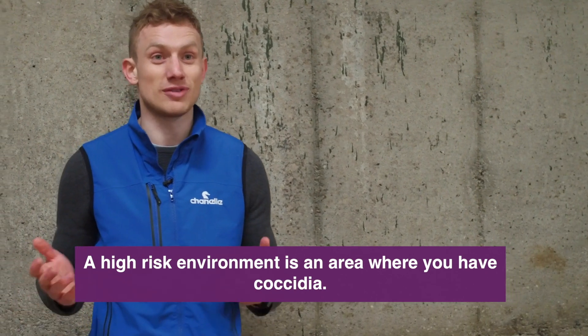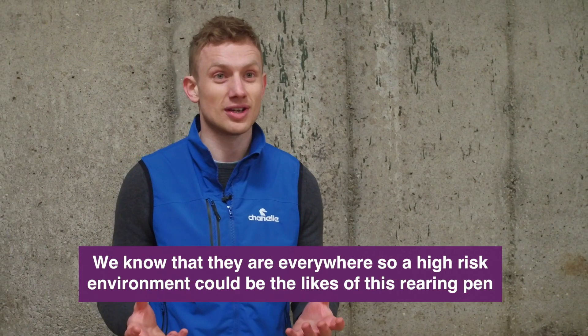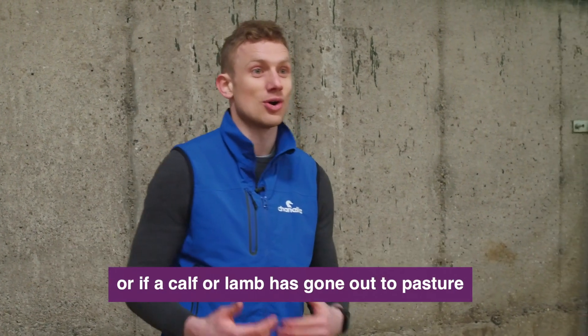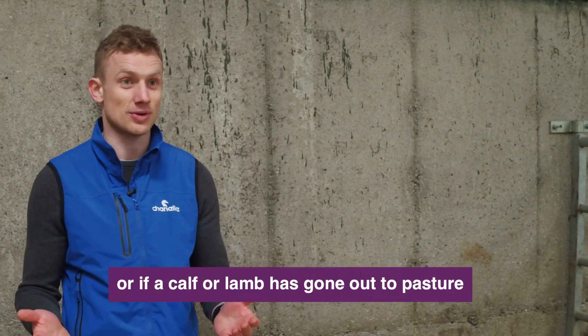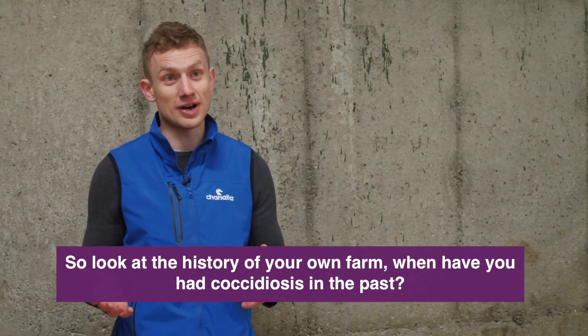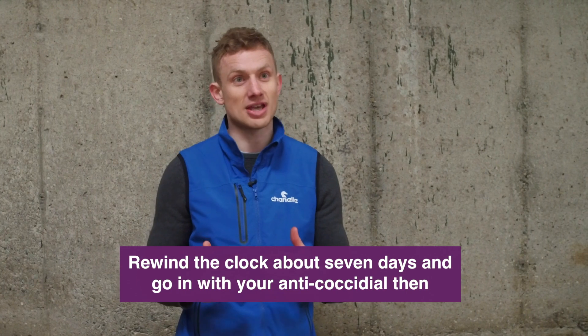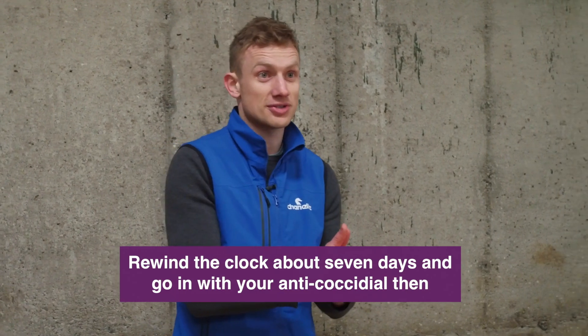A high-risk environment is going to be an environment where you have coccidia. We know that they're everywhere, so a high-risk environment could be the likes of this rearing pen, or if a calf or lamb has gone out to pasture. Look at the history of your own farm — when have you had coccidiosis in the past? Rewind the clock about seven days and then go in with your anti-coccidial then.